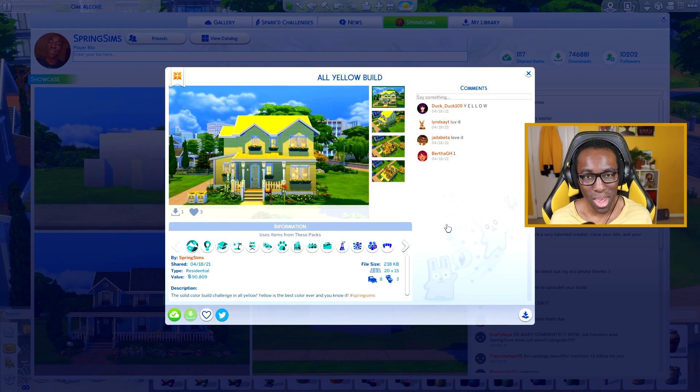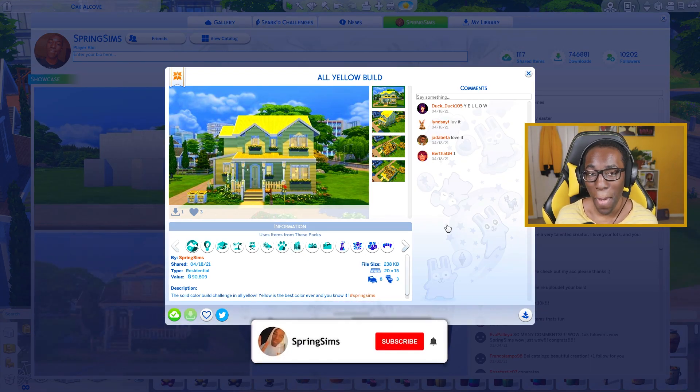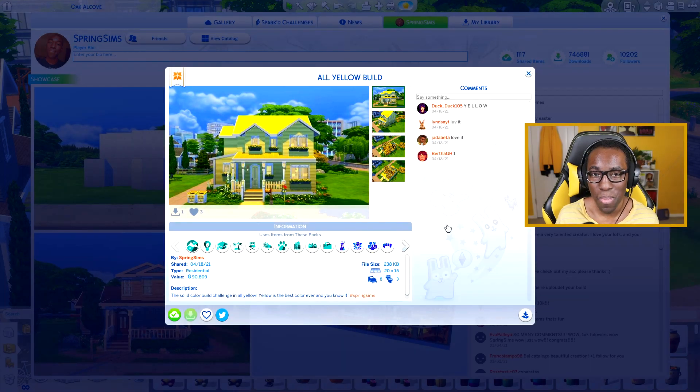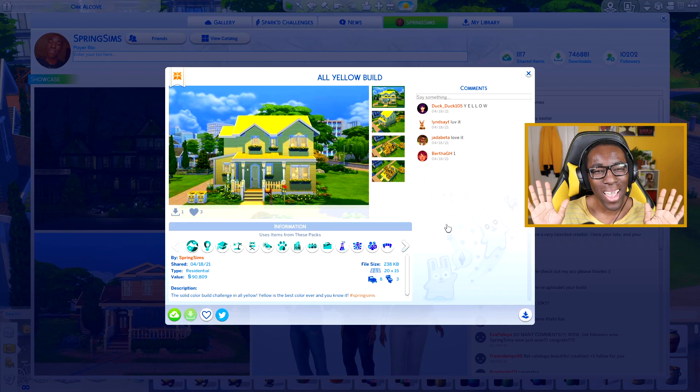I said it once and I'll say it again — yellow's the best color. If you want to download this house from my gallery, it's just 'springsims' all one word and you're good to go. I hope you guys enjoyed it — let me know in the comments what color I should do next for another solid color build challenge, and I'll do it again. Thank you again to The Sims Resource for sponsoring today's video. I'll see you all in the next one, bye!